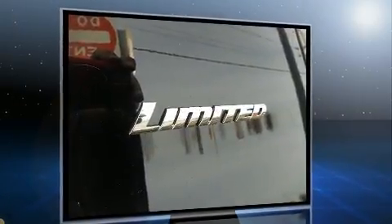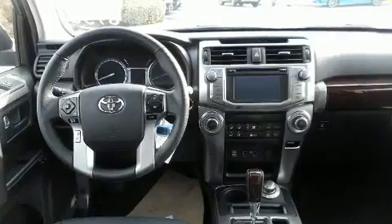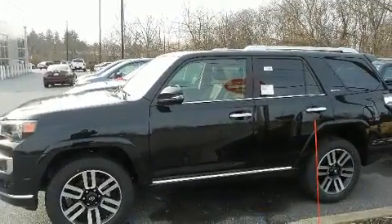It's equipped with tons of terrific amenities, but it won't break your budget. Like heated seats, a power seat, automatic temperature control, power moonroof, remote keyless entry, a trailer hitch, and leather upholstery.